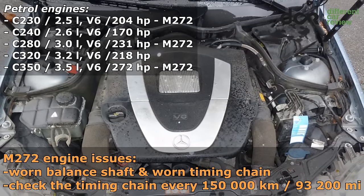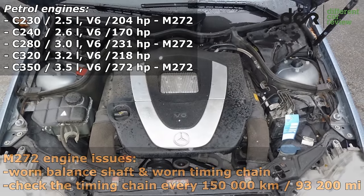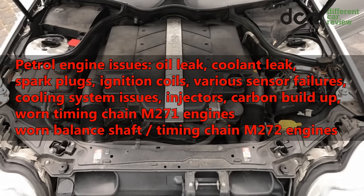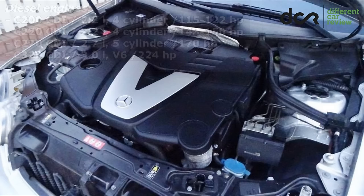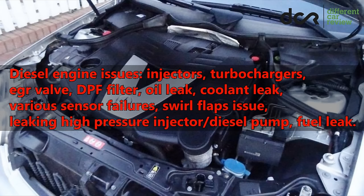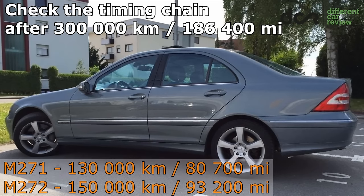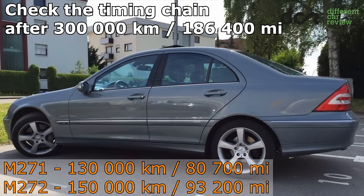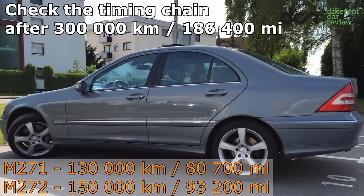If you still want to buy this Mercedes with these engines or you already have one, I would recommend checking the timing chain every 150,000 km. You can also choose from various diesel engines, which can have only regular diesel engine problems. All engines have a timing chain, which can be more worn after 300,000 km. However, in the M271 4-cylinder and the M272 V6 petrol engines, it can be worn after 130,000 and 150,000 km respectively.